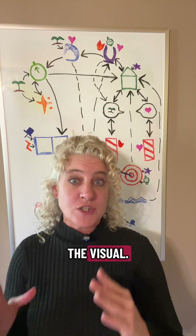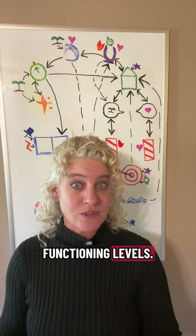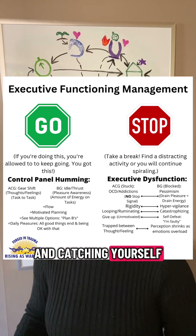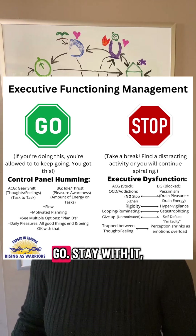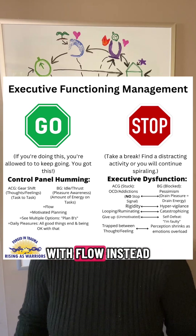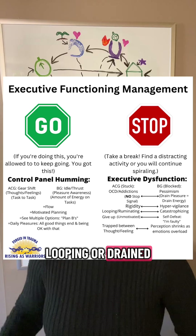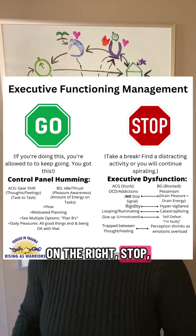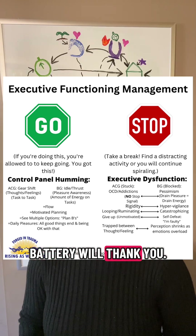Now, get your screenshots ready because I'm about to give you the visual aid tool that I created for managing our executive functioning levels. As you can see, it's all about checking in and catching yourself in the act. If your control panel is humming, it's green for go. Stay with it because you're moving through the day with flow instead of friction. But if you're looping or drained, or any of the other symptoms on the right, stop, take a break, shift gears, and your brain's battery will thank you.